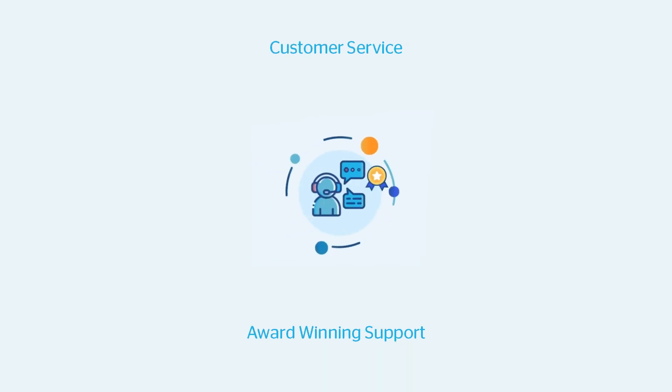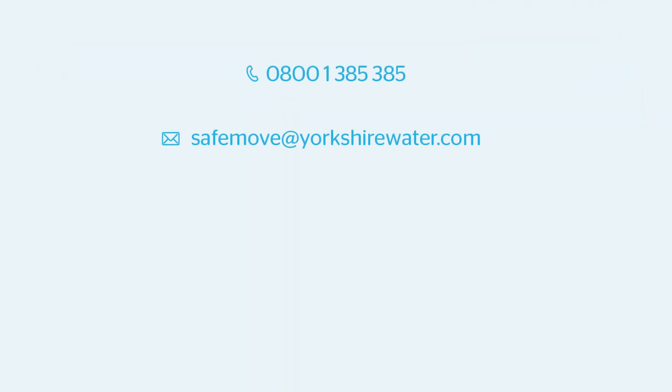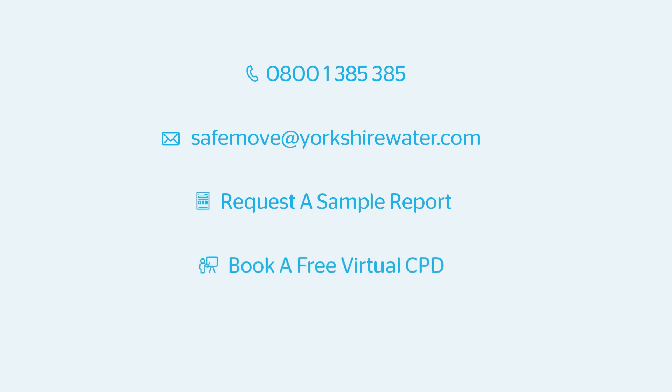SafeMove's fully trained team of search advisors are on hand at the end of the telephone or by email to deliver award-winning customer service and support to you. Get in touch to learn more, request a sample report, book a virtual personal CPD, or book onto a SafeMove webinar. Thank you for watching.